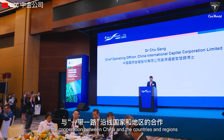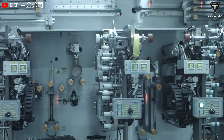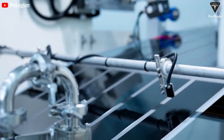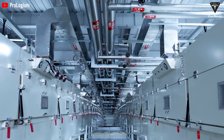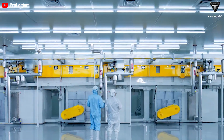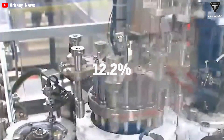However, a recent research report from the China International Capital Corporation (CICC) indicates that as manufacturing processes improve and production lines stabilize, the production yield of the 4680 cells is expected to steadily increase. Large-format cylindrical cell designs are expected to gradually penetrate other automakers beyond Tesla. It's estimated that by 2025, the total installed capacity of 4680 and other large-format cylindrical cells could exceed 180 gigawatt-hours, accounting for about 12.2% of the total installed capacity of electric vehicle batteries.